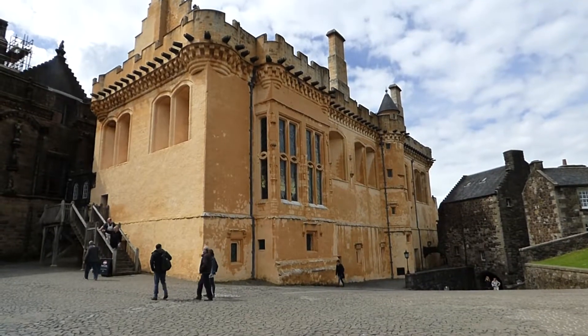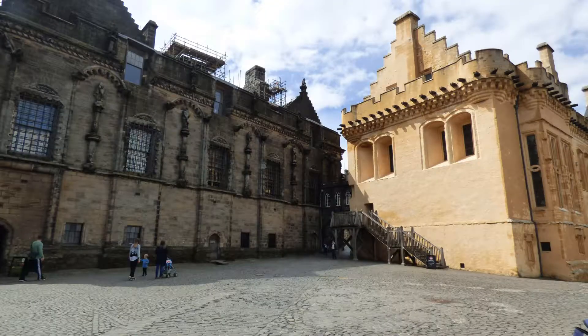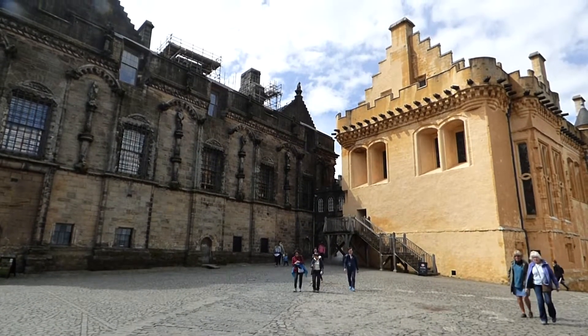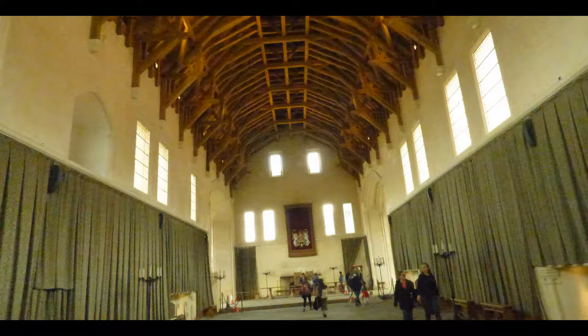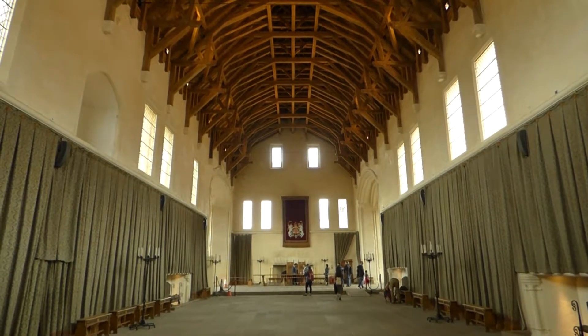Passing through the forework you enter an open courtyard called the Outer Close. Straight ahead is the Great Hall, built by James IV in 1503. Its golden color is known as the King's Gold and is probably close to the original color of the buildings in the castle. The Hall was the largest secular space in medieval Scotland. Inside the Great Hall, the impressive Hammerbeam roof is a modern reconstruction made from 400 local oak trees.